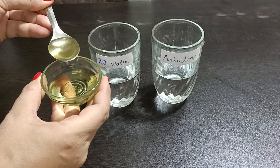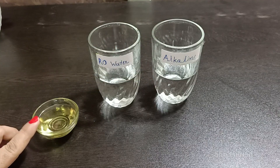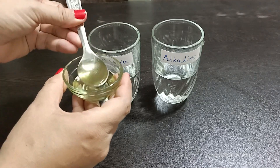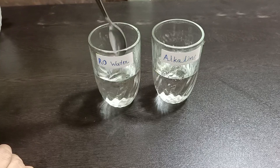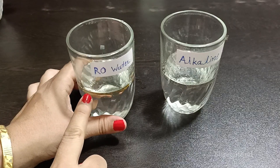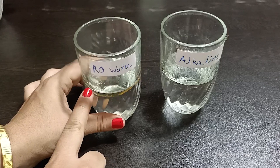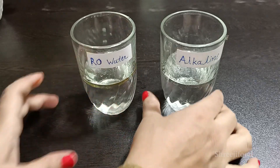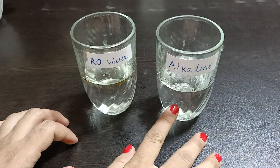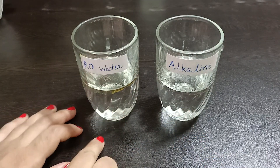Now I am going to show you a demo of oil. In one glass I will take normal water with oil, and in another glass I will take alkaline water with oil — adding 1 cup of cooking oil to both. You can see that in normal water, oil forms a separate layer and doesn't mix. When alkaline water is used, the oil mixes differently, showing how oil is processed in our body.